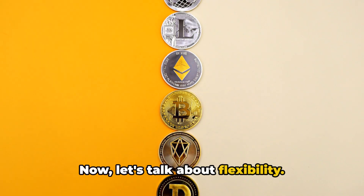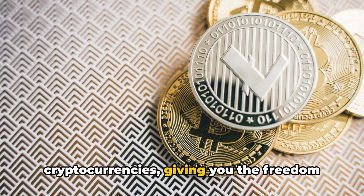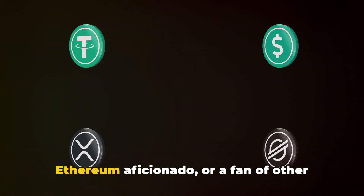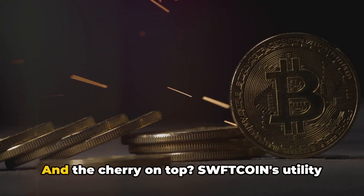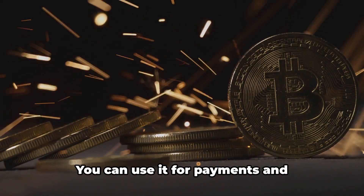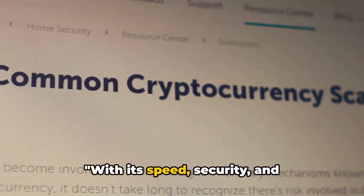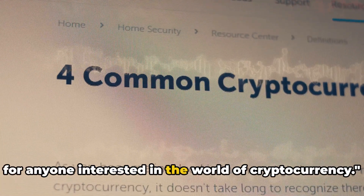Now, let's talk about flexibility. Sweptcoin supports an extensive range of cryptocurrencies, giving you the freedom to operate with your preferred digital currency. Whether you're a Bitcoin enthusiast, an Ethereum aficionado, or a fan of other altcoins, Sweptcoin has got you covered. And the cherry on top? Sweptcoin's utility extends beyond the Swept platform — you can use it for payments and transactions across different platforms, amplifying its value and utility. With its speed, security, and flexibility, Sweptcoin is a powerful tool for anyone interested in the world of cryptocurrency.